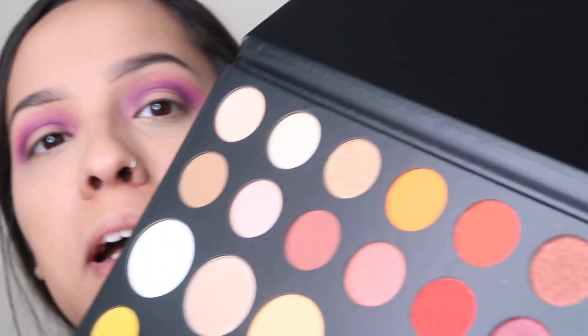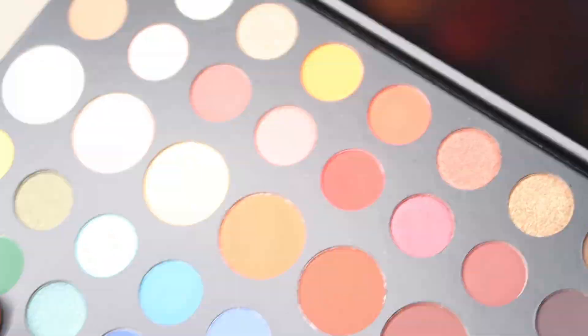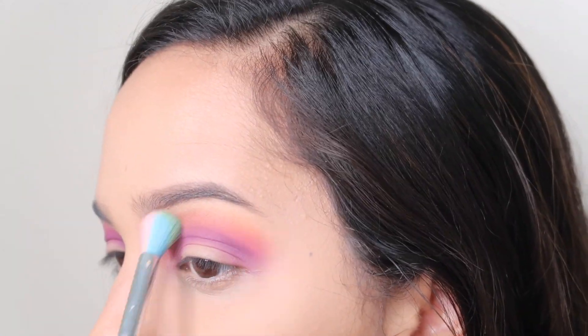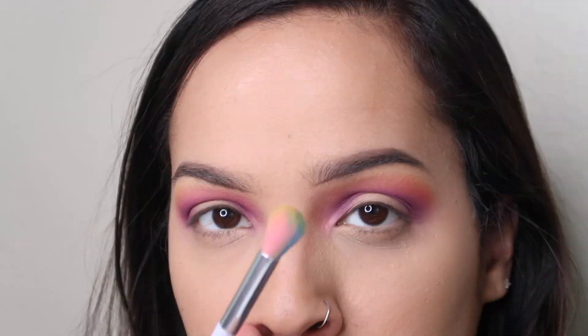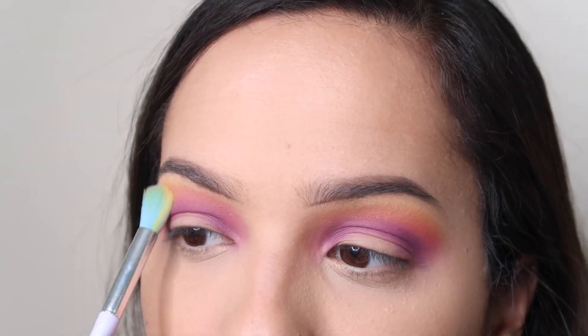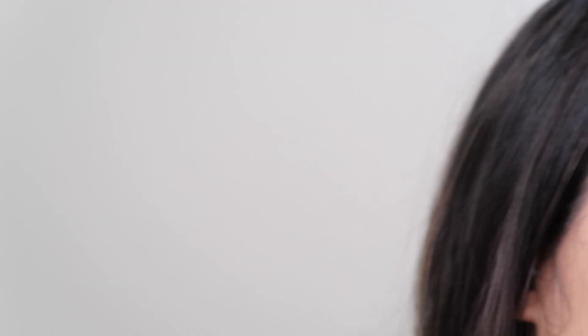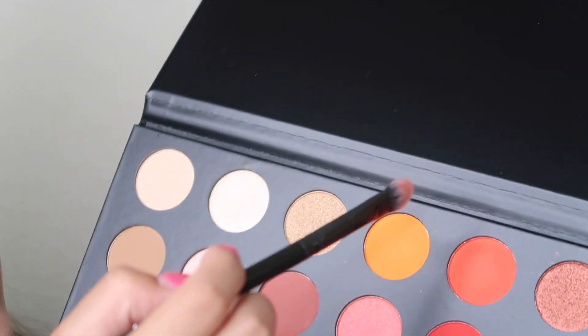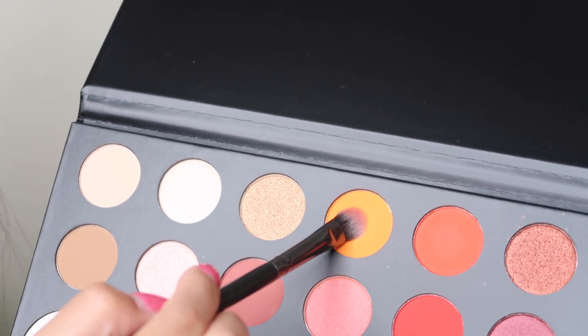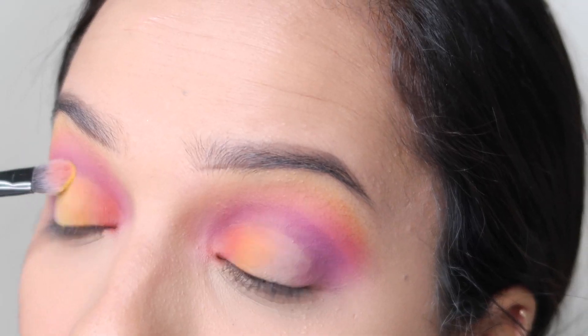We're going to be going in with the James Charles palette again, and I'm going to be using the pink.